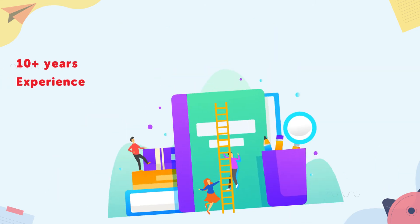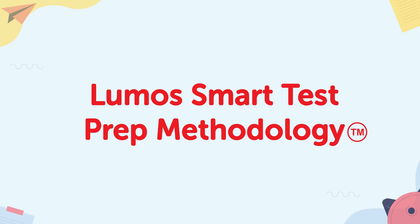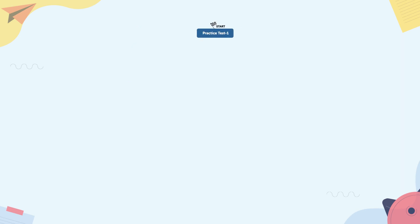With over a decade of experience in developing practice resources for standardized tests, we created a dynamic system to help students succeed in state assessments. We call it the LUMO Smart Test Prep Methodology. It offers students realistic assessment rehearsal, along with providing an efficient pathway to overcome each proficiency gap. Here's how it works.